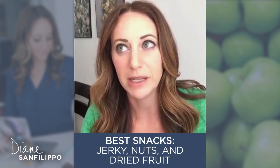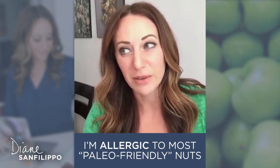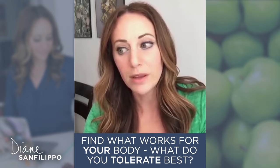Probably some of the best snacks tend to be jerky, nuts, and dried fruit and things like that. Some of you may know that I'm allergic to most nuts, so I really don't eat a ton of the paleo-friendly nuts. I'm actually not allergic to peanuts and cashews, which are technically not paleo.